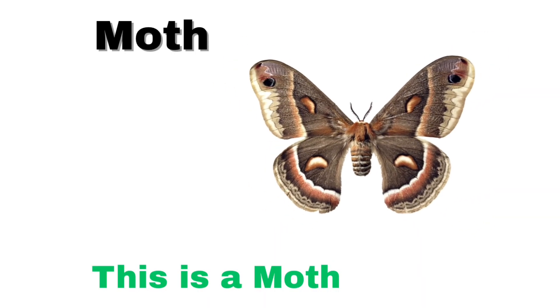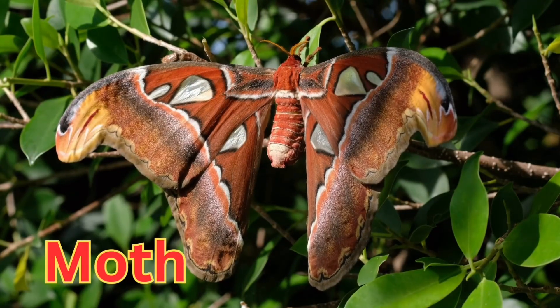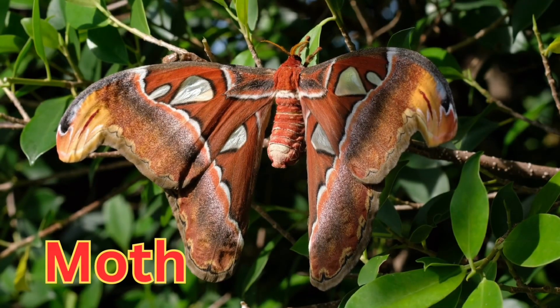This is a moth. A moth is a flying insect similar to a butterfly but usually comes out at night.